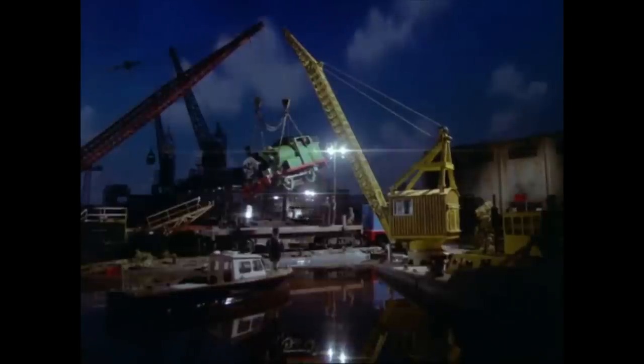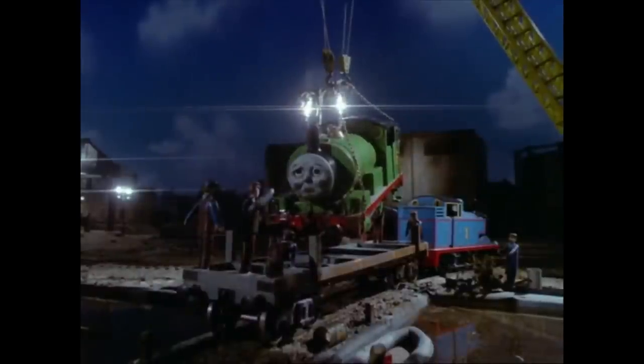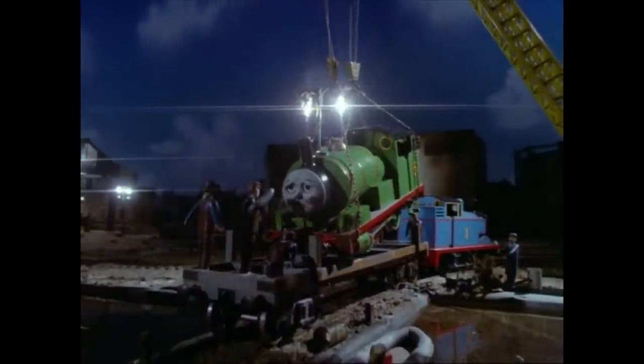In fact, a brief shot in the previous episode, 'Percy Takes the Plunge,' features Diesel making a brief cameo in the background as Percy is being retrieved from the water.